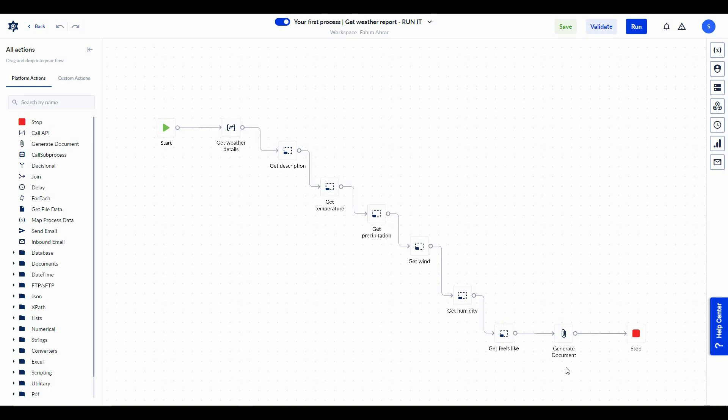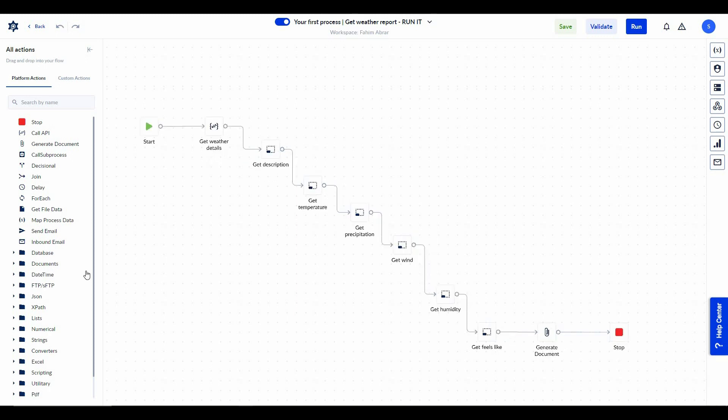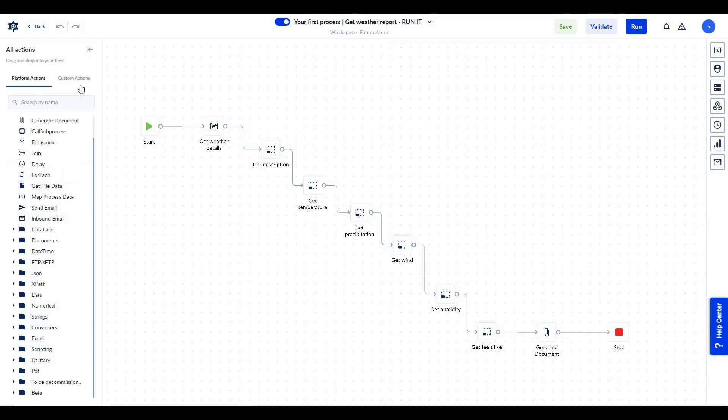After getting the weather details, it generates a document based on all of these actions, and then the automation stops. Just like this you can make whatever automation you want — all you have to do is select the proper actions from these sections. You can also upload your own custom action. Let me show you how this weather report works — let's first validate it.